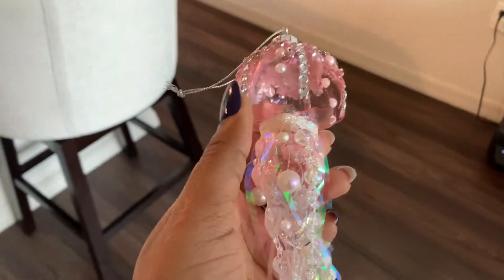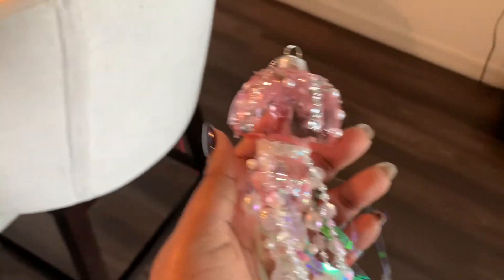Actually, I'm surprised — I've only had one ornament break so far.